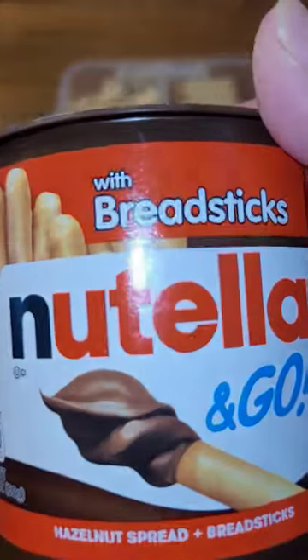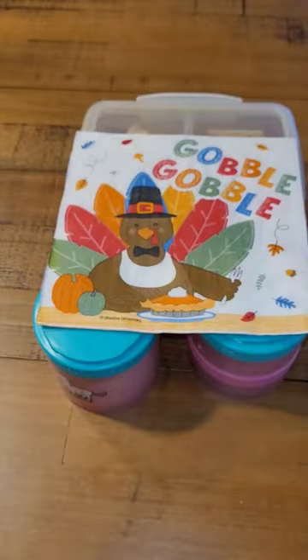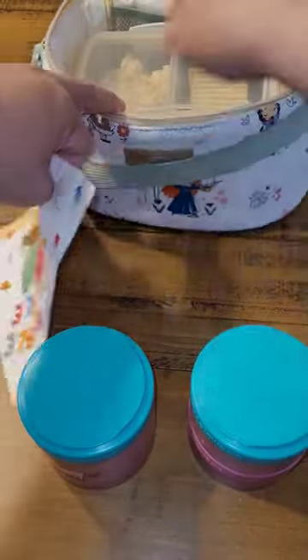And it is November, so I am adding a cute festive napkin. And that is it. Don't forget to subscribe — see you guys next time.